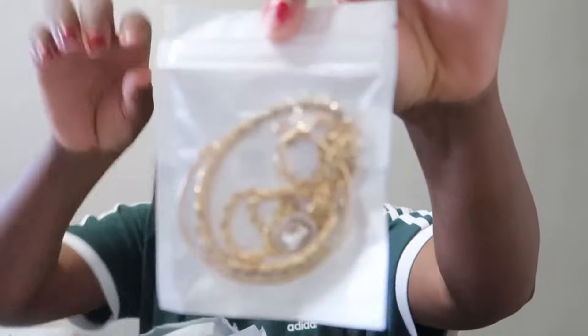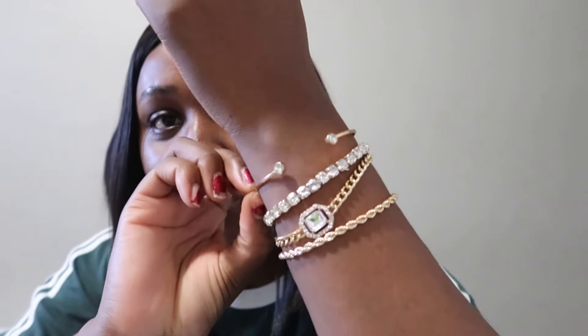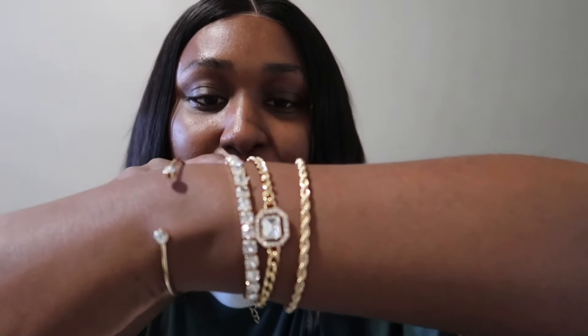Oh, there's also a bracelet I don't remember ordering! It's a set of four bracelets. Let me try one on — yeah, I'll definitely be giving some of these out because the quality is very cheap. But this one I like, so I'm keeping it. The other two I'm giving away. And I think this next thing is the trousers, because I got two trousers.